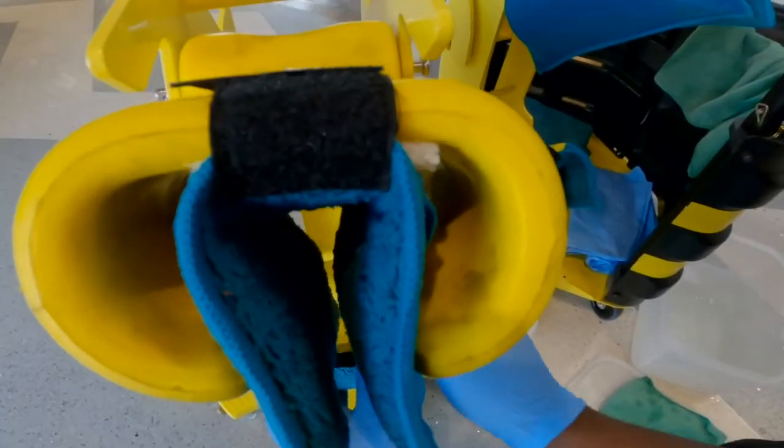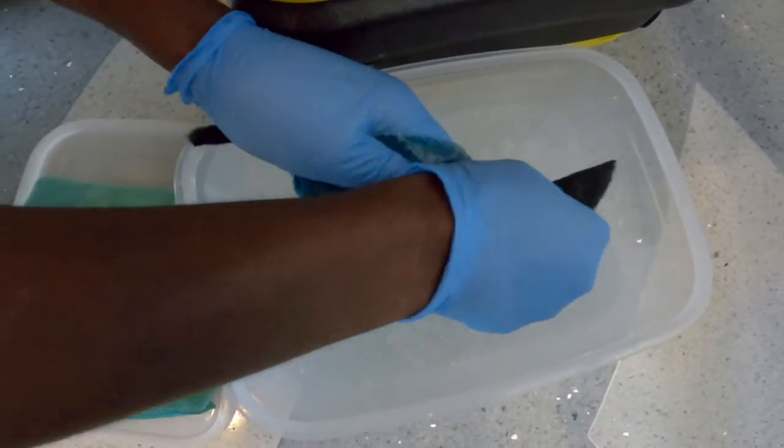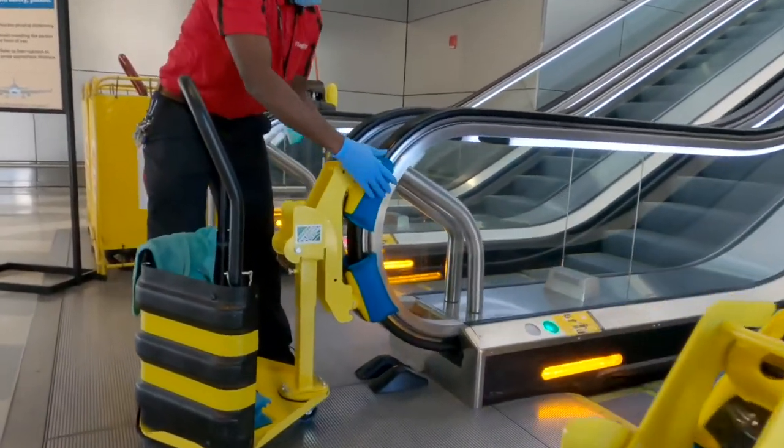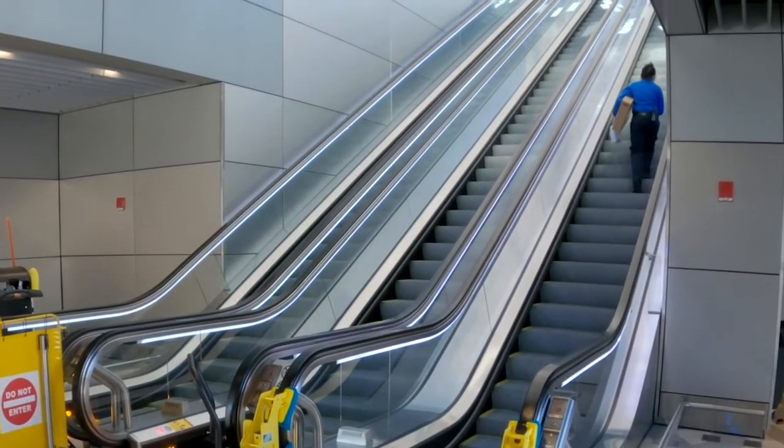This stand-alone device helps to solve that problem by cleaning handrails effectively with a chemical solution. There are pads on the machine that have to be soaked in a cleaning liquid, squeezed out, and then applied to the machine itself. It can be used without shutting down or blocking off the escalator, so the machine can be used while customers are moving and interacting throughout the airport.